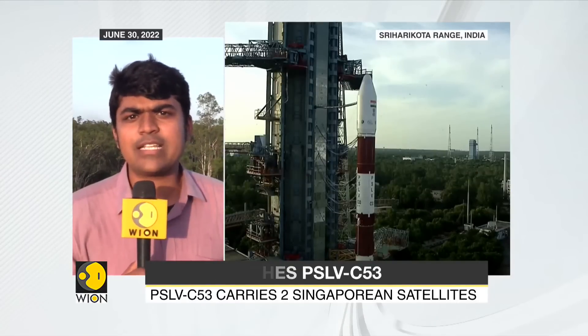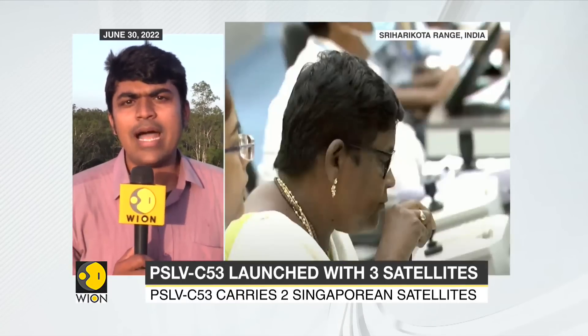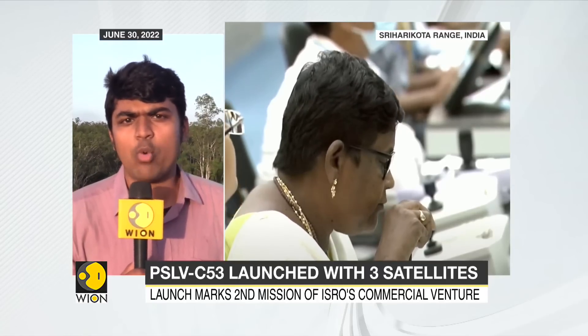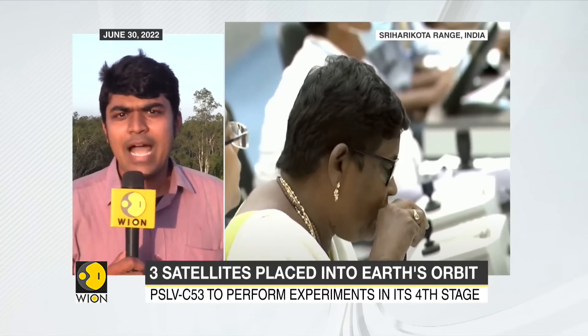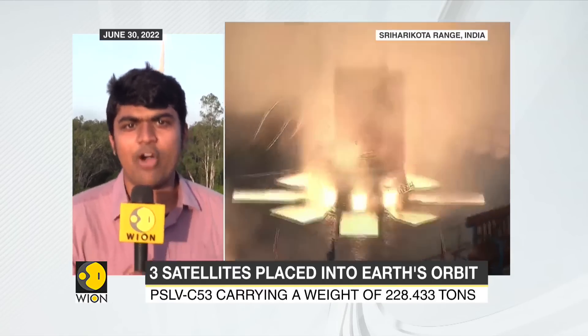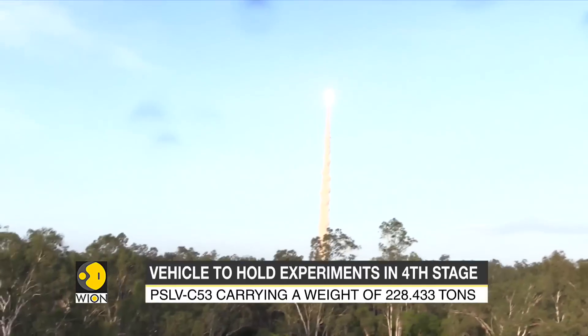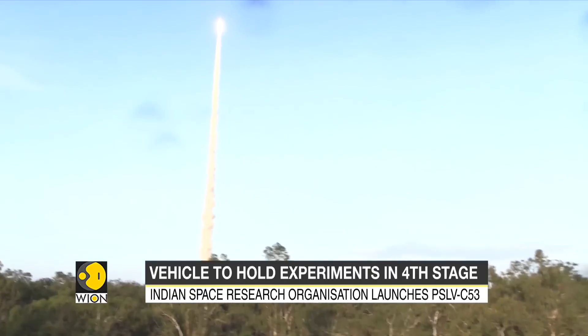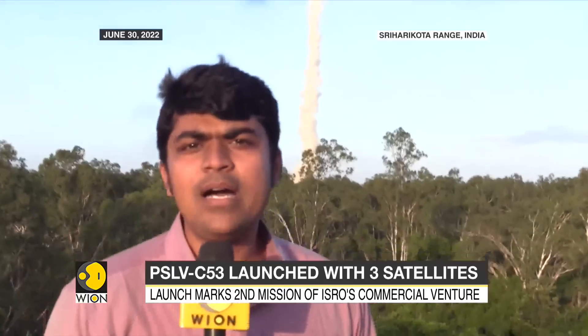This is a commercial mission being facilitated by ISRO, done on board a PSLV rocket. PSLV is India's most reliable workhorse rocket, and as we speak, you can see the PSLV vehicle majestically lifting off behind us. You can also hear the engine roar of the PSLV rocket as it lifts off from here in Sriharikota. This is the second launch for ISRO this year.